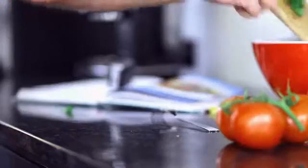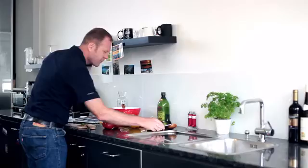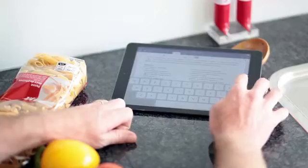Create your own cookbook full of your favourite recipes. Just swipe PocketScan across the paper and add your personal ideas to the text.